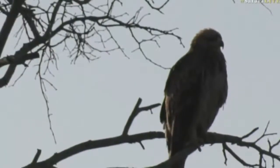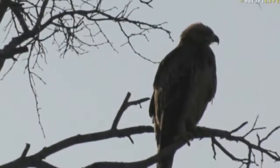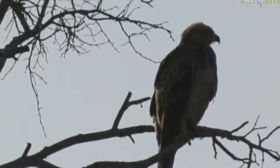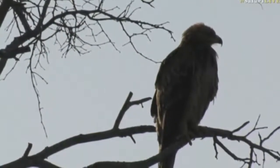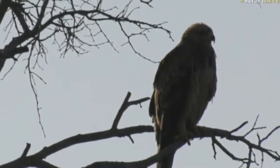We had to leave the hyena den unfortunately because the adults just came around. They pretty much did a loop around the den, or the different entrances of the den, and then they carried on and left. We don't really want to be around if the adults have left.